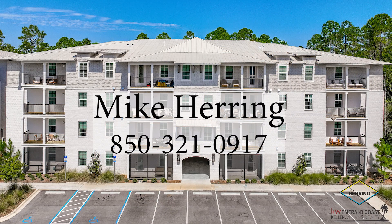If you're interested in this property, please contact Mike Herring, Keller Williams Realty Emerald Coast, at 850-321-0917. We'll see you next time.